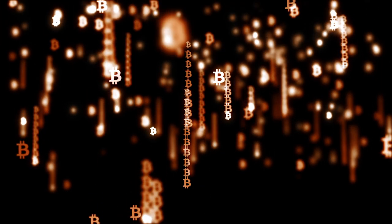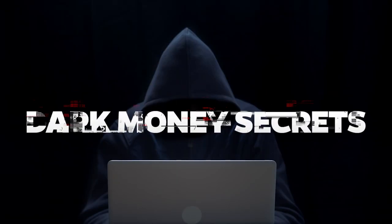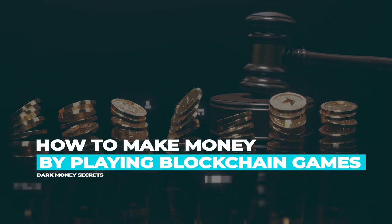You can earn and mine bitcoin every two minutes and automate the process. The best part is that you can do this in the comfort of your own home with only a desktop, an internet connection, and with the help of a few websites. Hey guys, this is Dark Money Secrets and today I'm going to teach you how to make money by playing blockchain games.